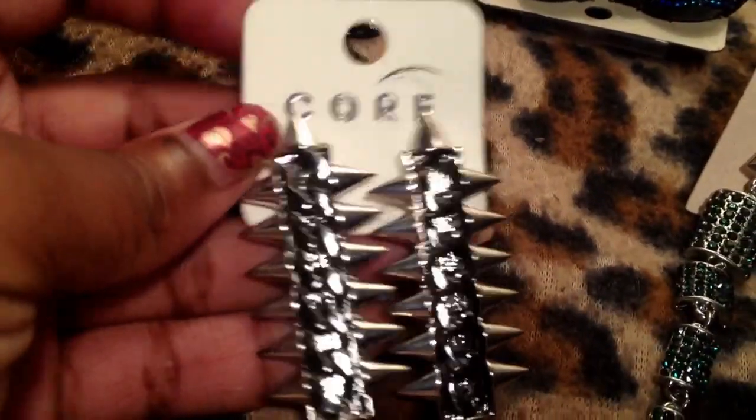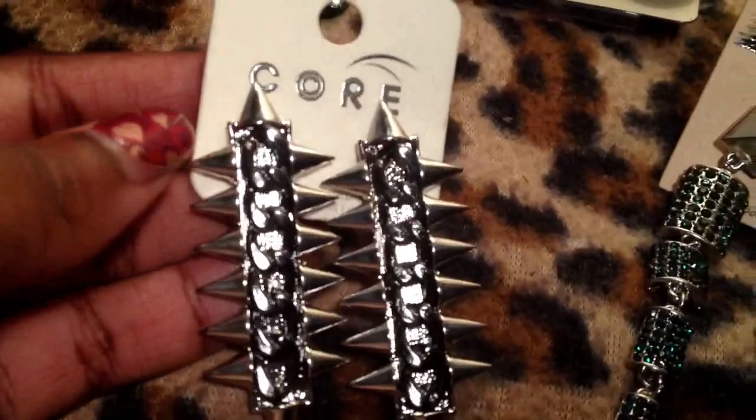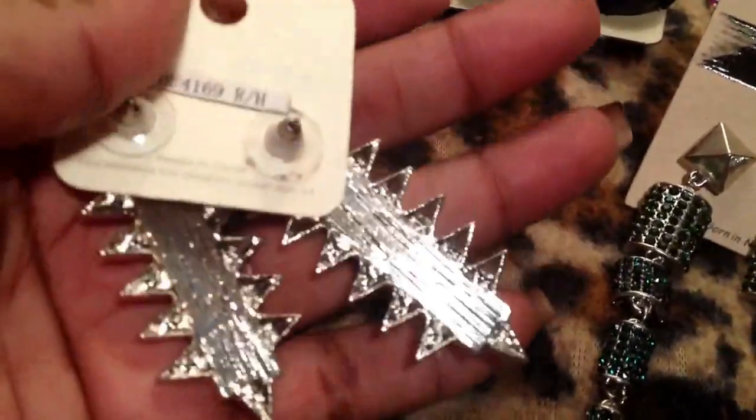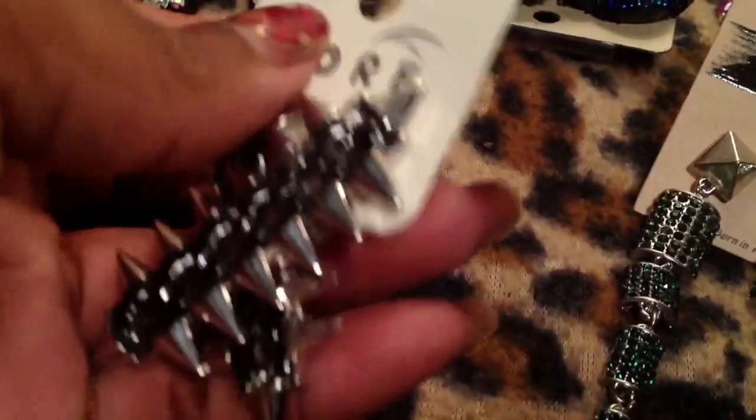First I have these earrings, which I think are really pretty. They're like silver and gunmetal. They're very solid, very heavy. I just think they're gorgeous.